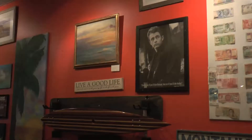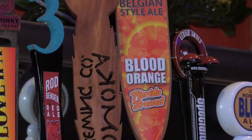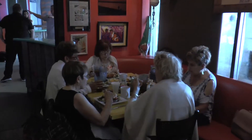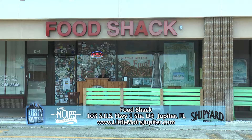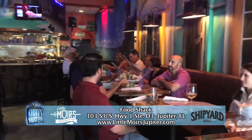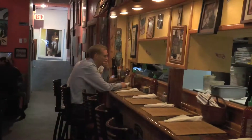First, we're heading over to Jupiter, Florida to take you inside the Food Shack. Located in Jupiter, Florida, the Food Shack opened its doors in 2002 and specializes in quality freshness with a valued experience. They thrive on service, creativity, and fun vibes that make the Food Shack so unique.